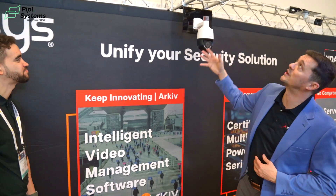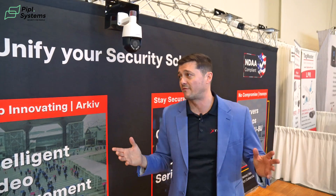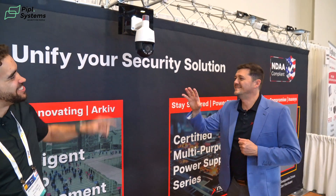We're pretty happy with this dual-lens camera. We've also got regular PTZs, bullets, and all kinds of other cameras in the Legend lineup.